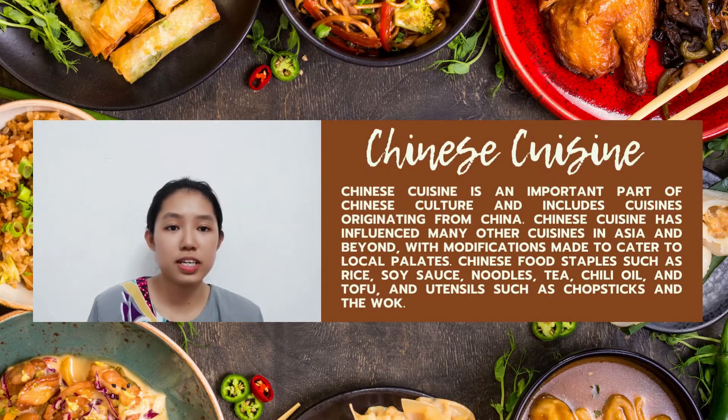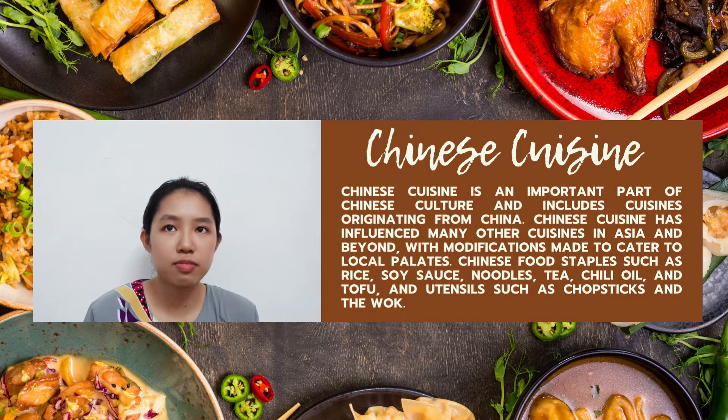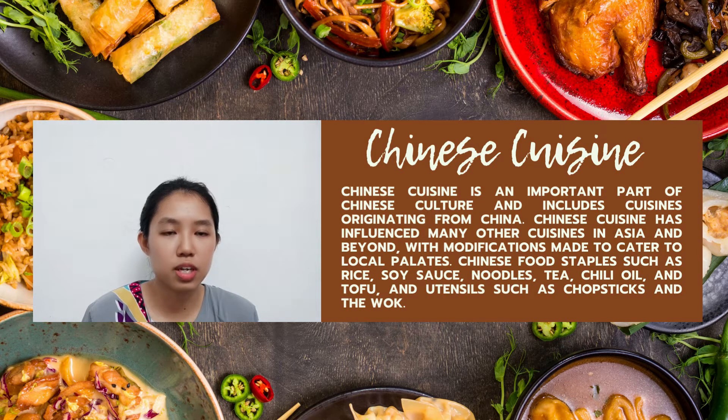For me, Chinese cuisine is an important part of Chinese culture and originated from China. Chinese cuisine has influenced many other cuisines in Asia and beyond. Common Chinese food staples include rice, soy, noodles, tea, chili oil and tofu, and utensils such as chopsticks and the wok. So without further ado, let me share some of the Chinese cuisine that I personally know well.